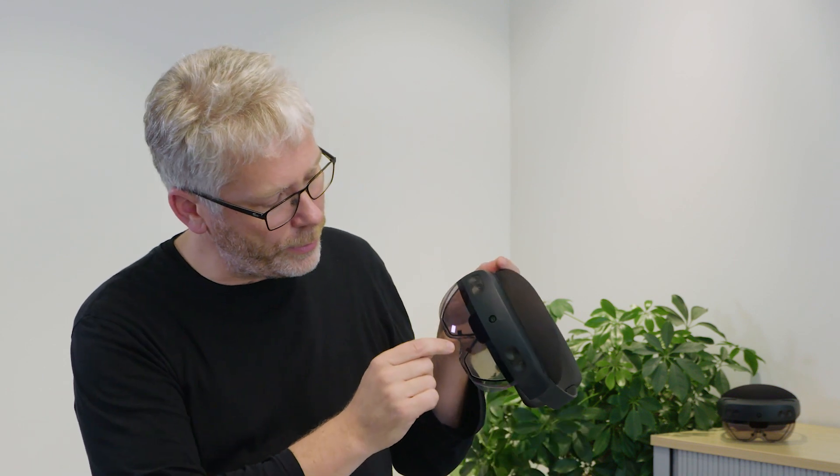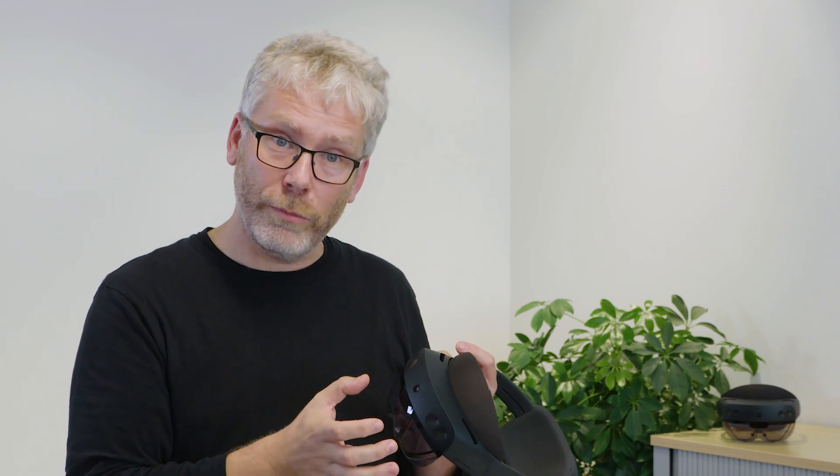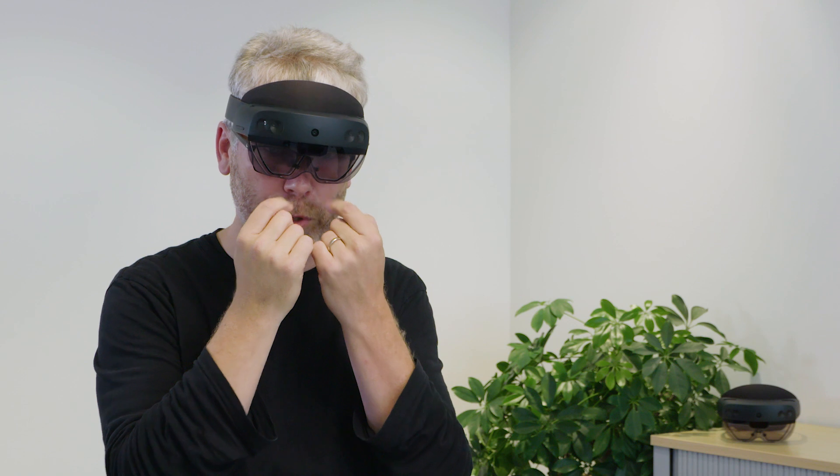There are two small cameras that look at your eyes. This enables biometric authentication so you can verify your identity and access your information. It also allows eye tracking, which lets us optimize the imagery for the best possible quality to your eyes, and optimize the microphone array. Even in a loud factory environment, you can just whisper to the device and it will understand you.